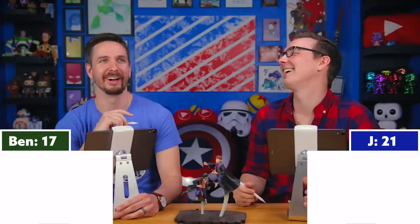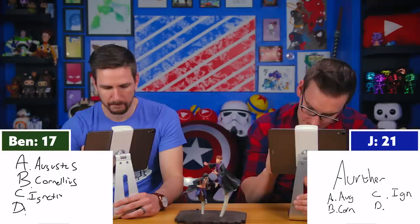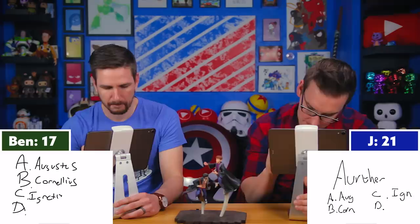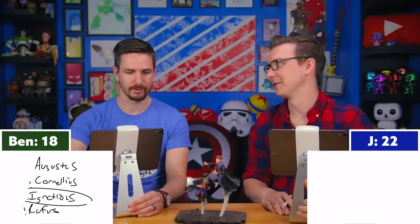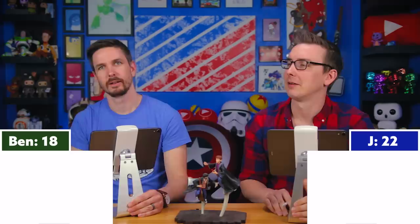Question twenty-three: What is Percy's middle name? This has got to be pretentious. Multiple choice: is it Augustus, Cornelius, Ignatius, or Rufus? Three, two, one — Ignatius! It is Ignatius, which means fiery and enthusiastic. Cornelius and Rufus are the other ministers Percy works for. I was thinking Arthur for some reason — as soon as I heard Augustus, I thought all the names were going to be A names.